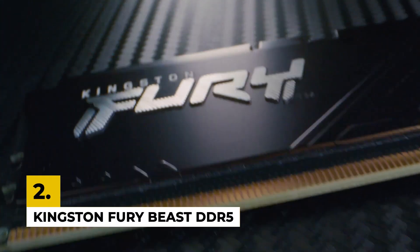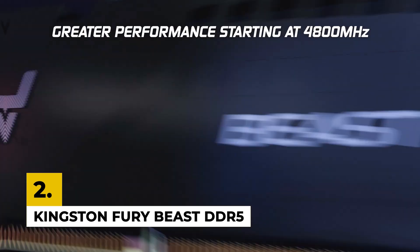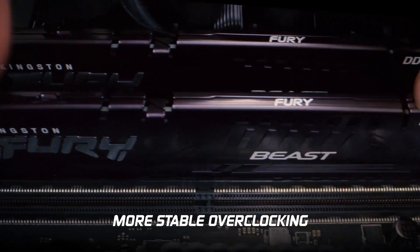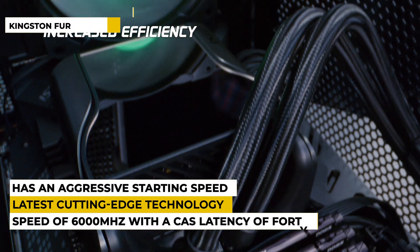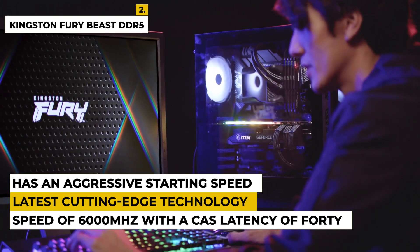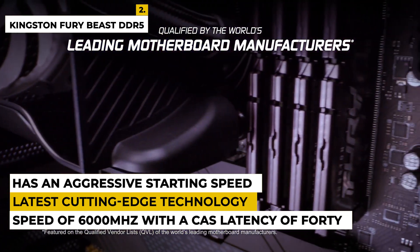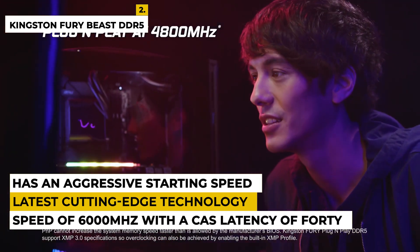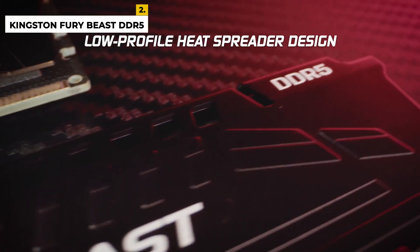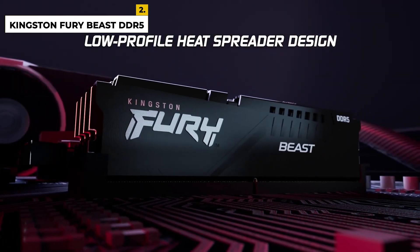The second pick is the Kingston Fury Beast DDR5 for gaming. This product is from the brand Kingston, which brings the latest cutting-edge technology that takes speed, capacity, and reliability even further. The dimensions are 5.25 by 0.26 by 1.37 inches with a weight of around 2.72 ounces. This product has a speed of 6,000 megahertz with a CAS latency of 40, and provides a design best suited for those who love gaming for hours.